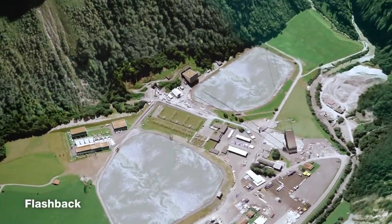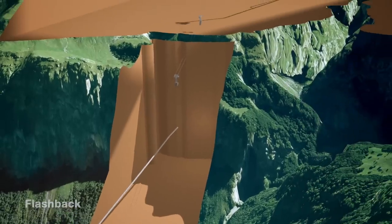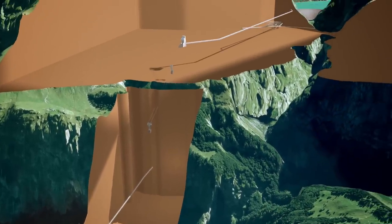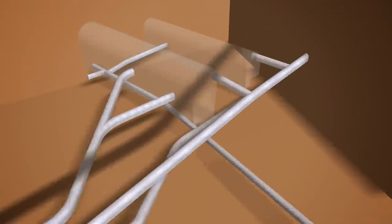Construction of the 4 km long access tunnel from Tierfed to the caverns inside the mountain began in 2012. Its diameter of 8 meters can accommodate the heavy equipment to be installed in the new plant.